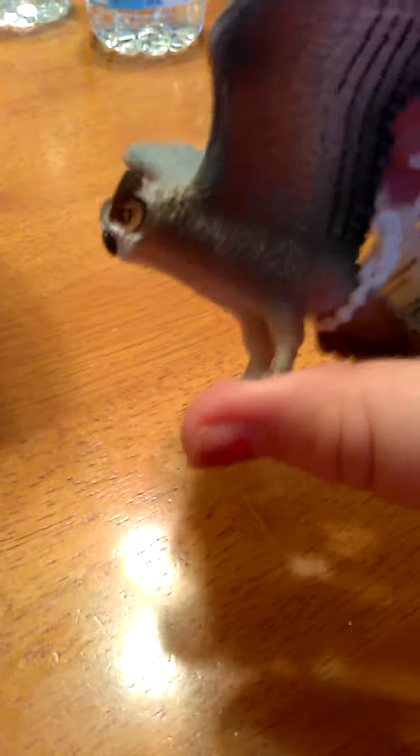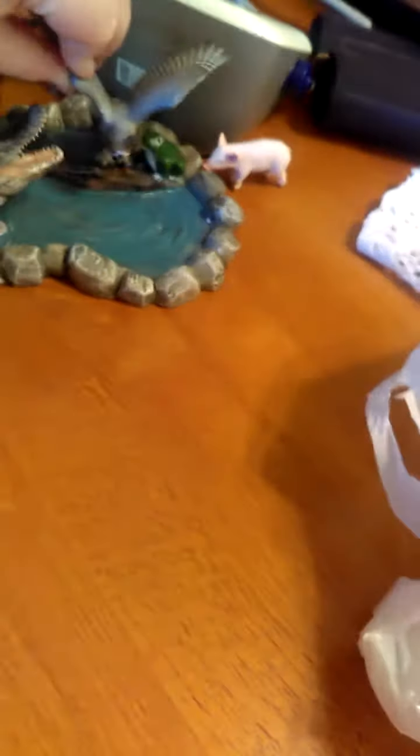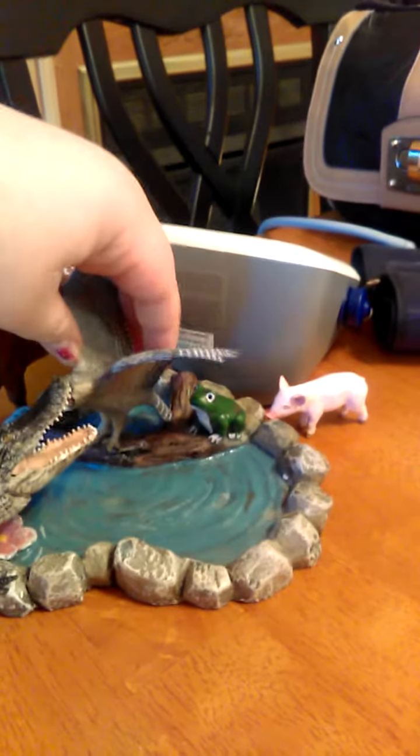I also got me an owl. This is a Great Horned Owl. Be right back once I get the tag off his tail feathers. Okay, I got the tag off his tail feathers. So this is my Great Horned Owl. I'll put the Great Horned Owl like this.